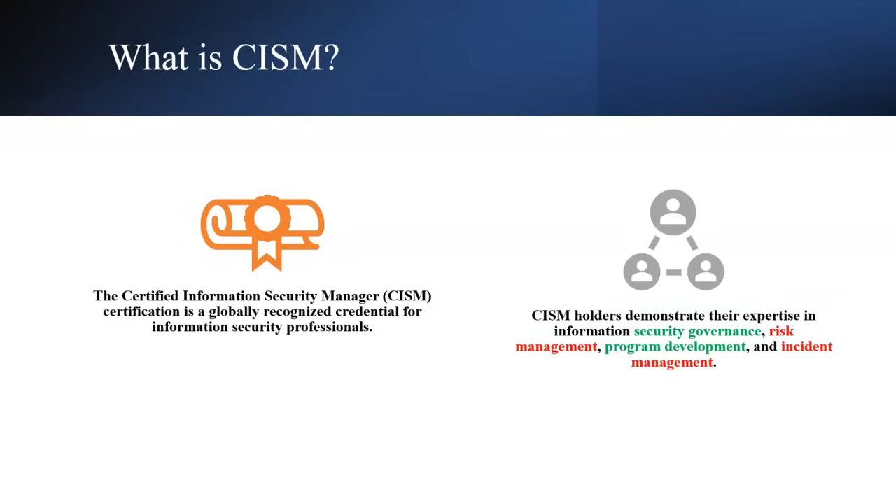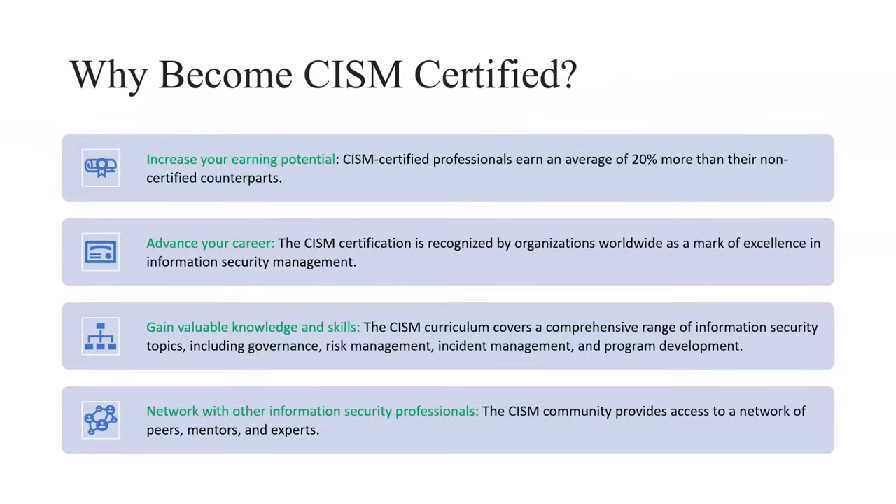CISM stands for Certified Information Security Manager. This certification is globally recognized and provides a credential for information security professionals, especially managers in organizations. CISM holders must demonstrate expertise in security governance, risk management, program development, and incident management.